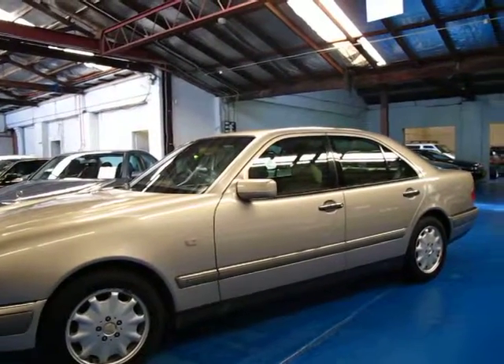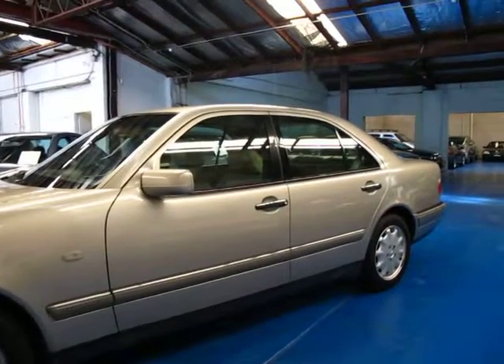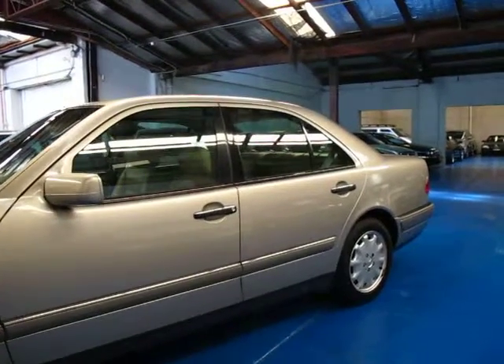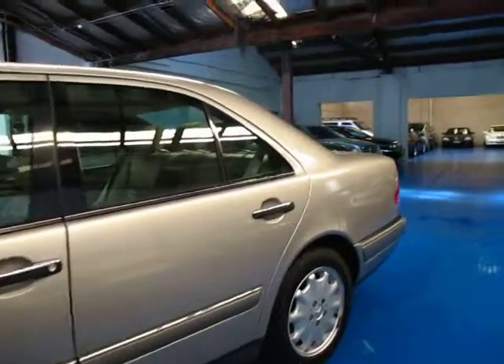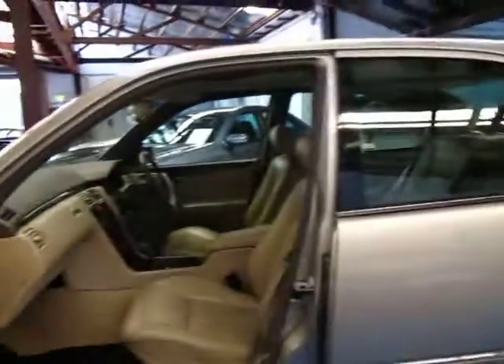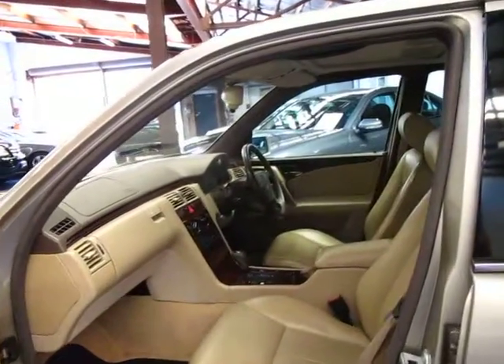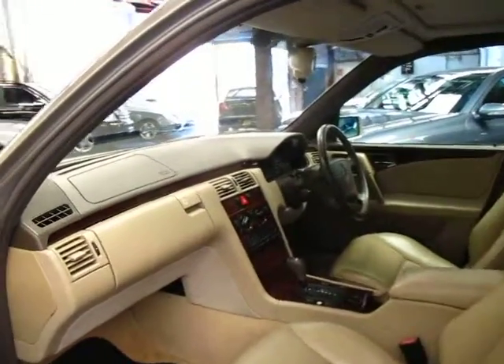Hi and welcome to the Old Timer Centre. My name is Philip Tarrant and today we have for you a 1996 E320 Elegance. It was the first of the W210 series. It's smoked silver in colour and I think the interior is called parchment. Being a 320 Elegance, it comes with everything available at the time really.